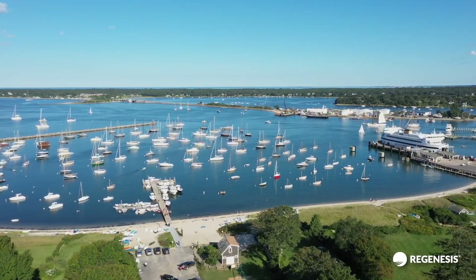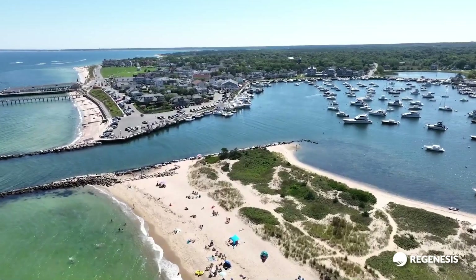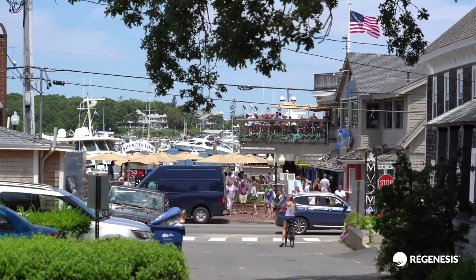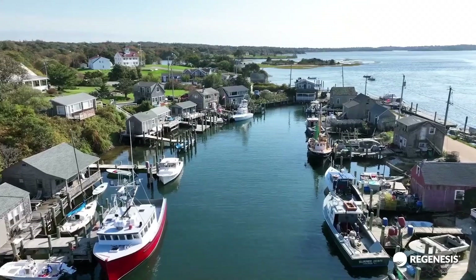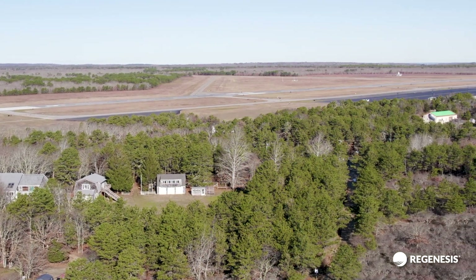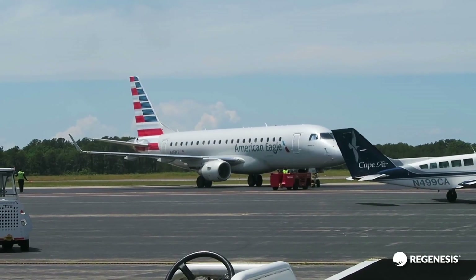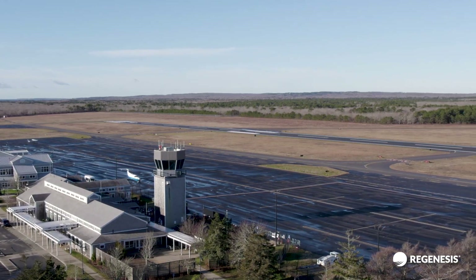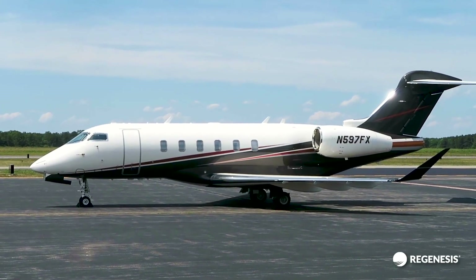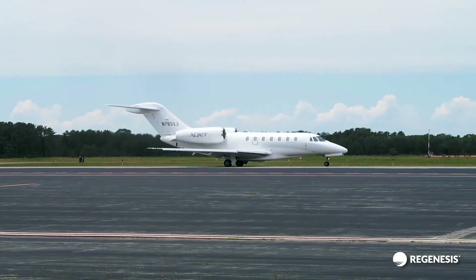Martha's Vineyard, a picturesque island a short seven miles off the coast of Massachusetts, is a popular vacation destination. The island is also home to Martha's Vineyard Airport, located in the middle of the island. It is the only airport served by commercial airlines, and is also used by a significant number of general aviation aircraft, with a high number flying in during the summer months.